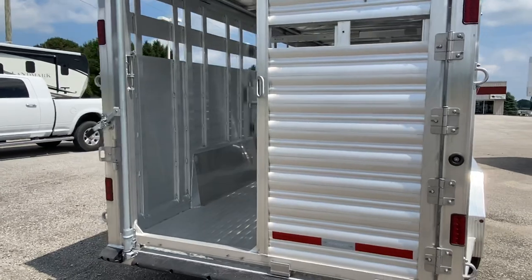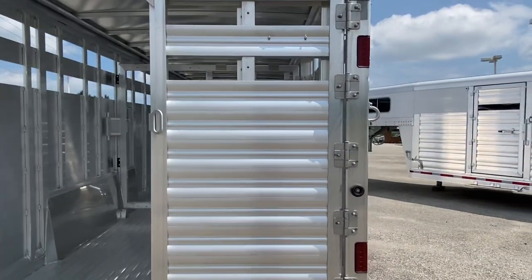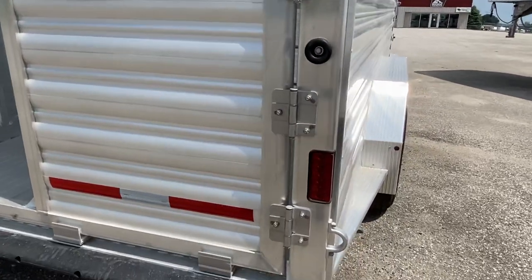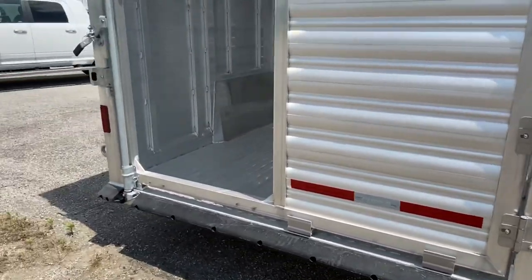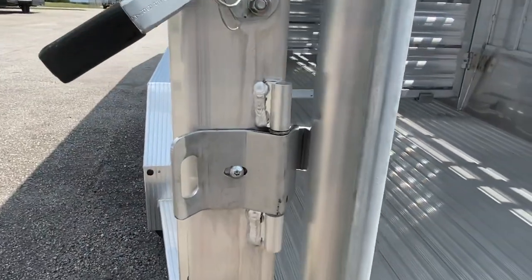The rear gate has a slider, and this trailer also has four outside tie hooks in case you want to tie to a gate — two on each side. There's also a slam latch here at the back.